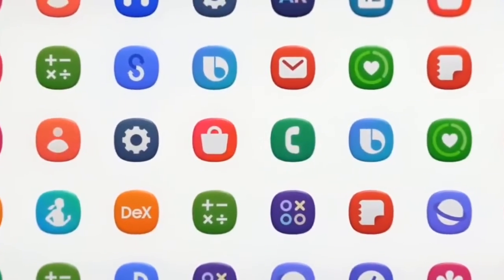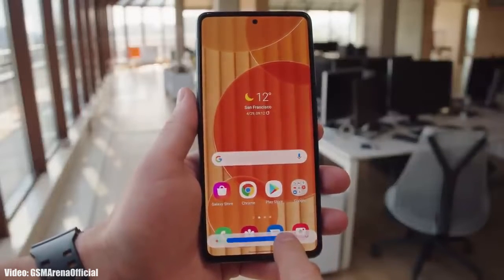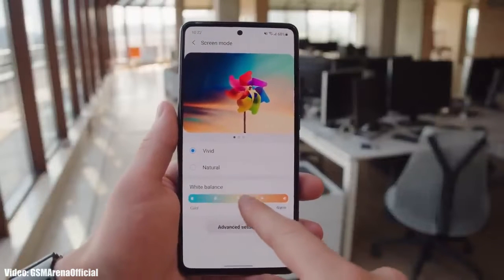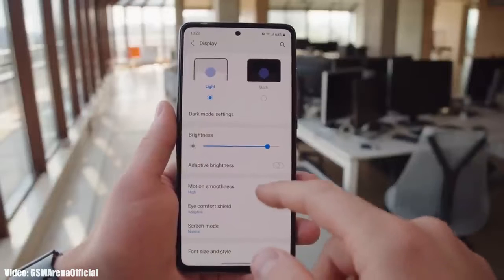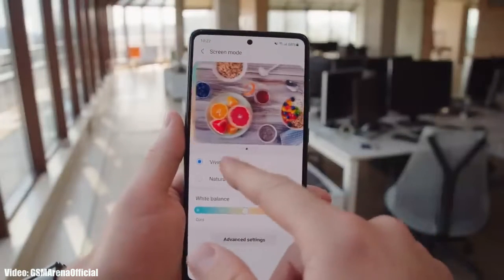Android 14 with One UI 6 is still in development right now and there isn't much info about the features yet. As we get closer to the release date, more info and features related to One UI 6 will be revealed. Samsung will release the Android 14 update sometime in September or October.